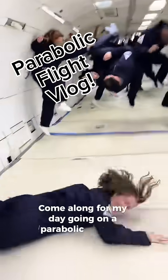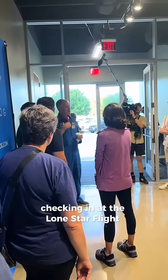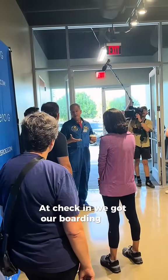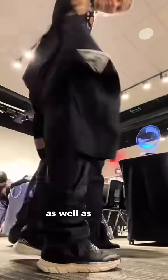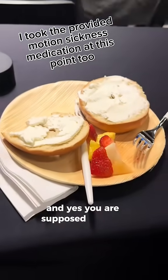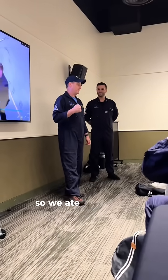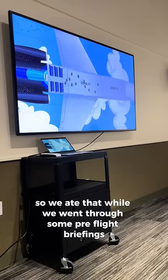I'm along for my day going on a parabolic flight. Things started out at 8 a.m., checking in at the Lone Star Flight Museum. At check-in we got our boarding pass and flight suit, as well as these grippy socks that marked what part of the plane we were going to be in. You are supposed to eat a carb-heavy breakfast before you go on the flight, so we ate that while we went through some pre-flight briefings.